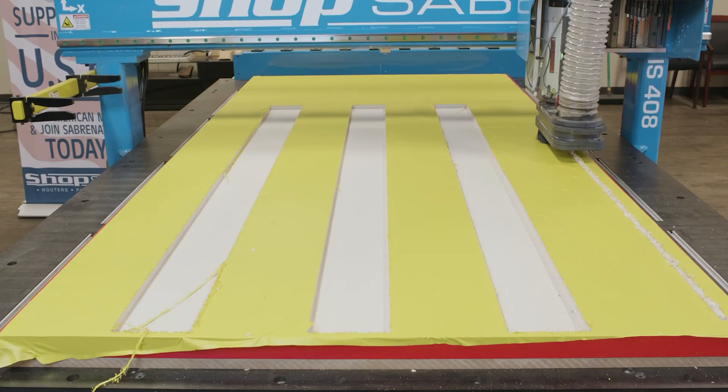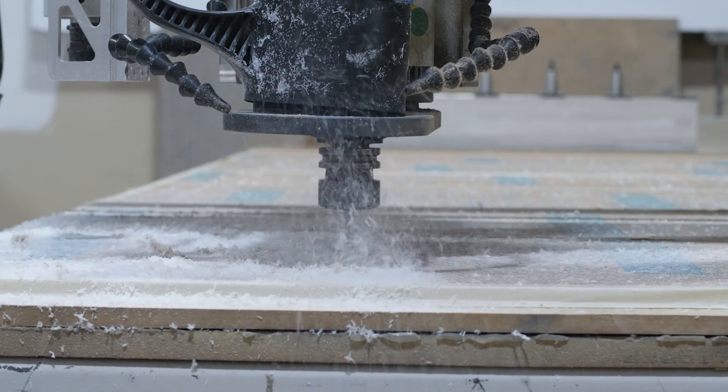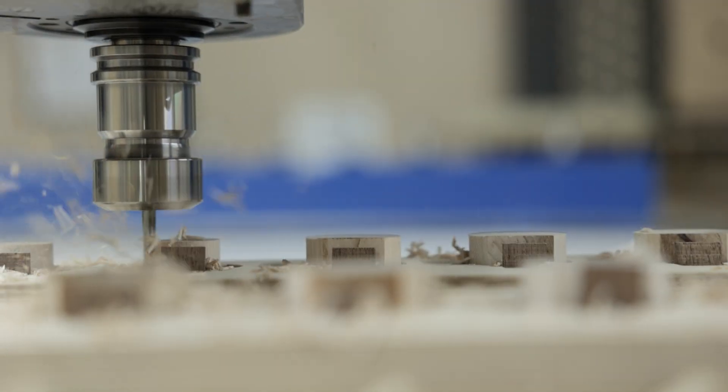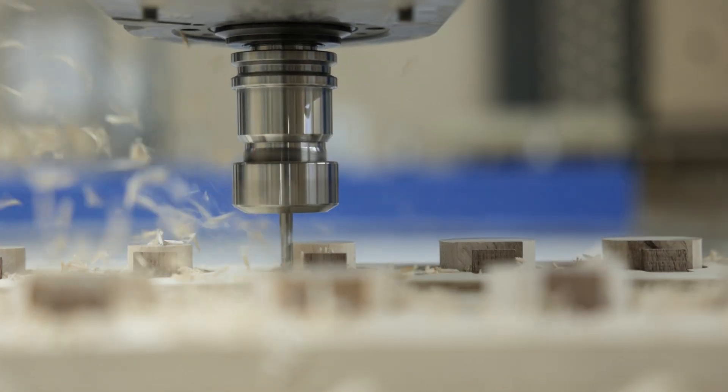Meticulously engineered for resilience, these dry-vein pumps stand up against the demanding conditions of CNC machining environments, showcasing remarkable endurance against dust, debris, and continuous operation without the burden of frequent maintenance or breakdowns.